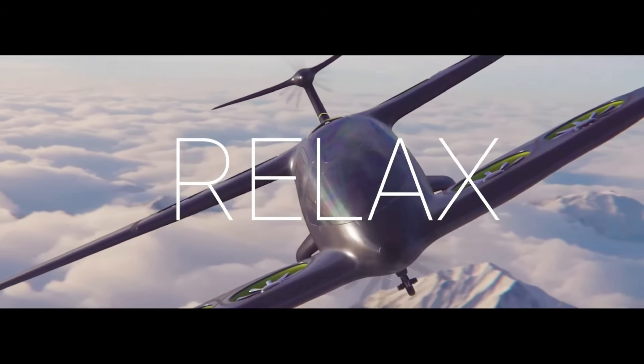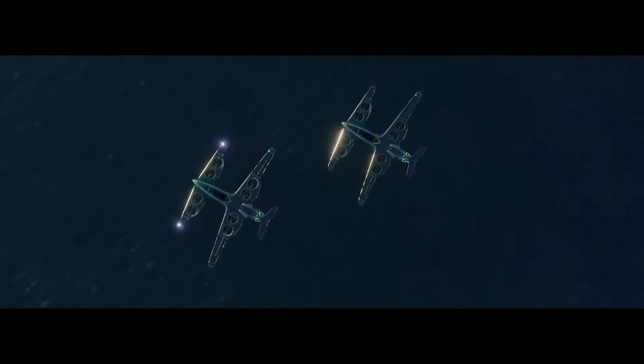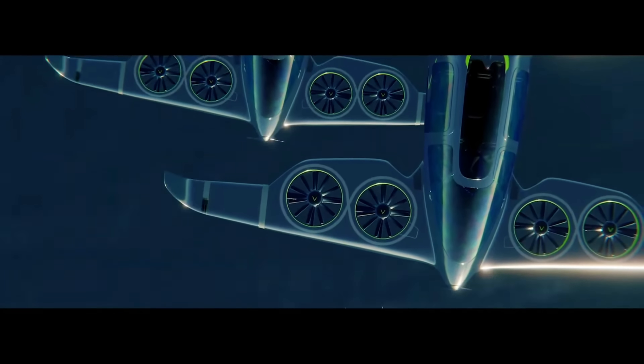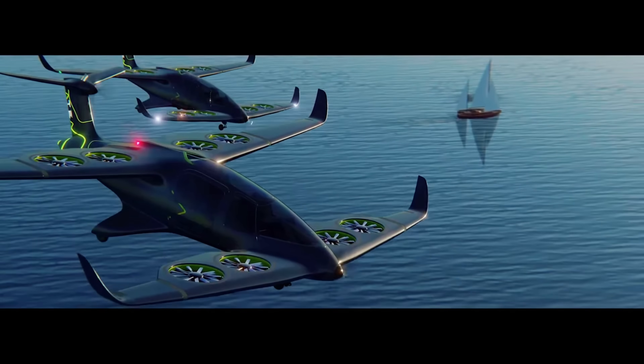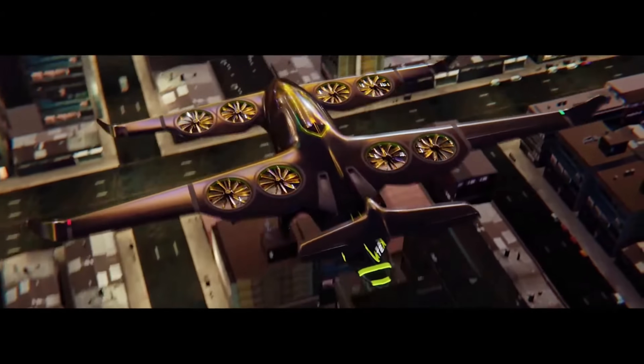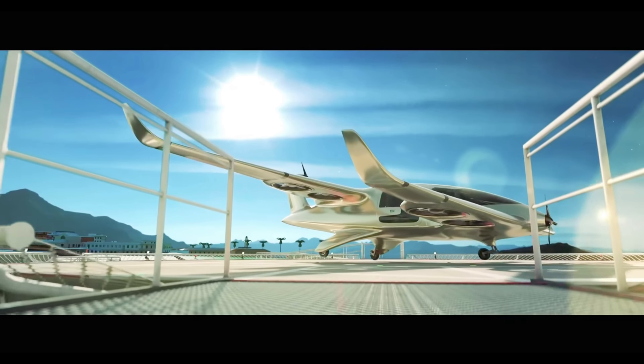With 80 percent lower CO2 emissions and noise levels four times quieter than helicopters, the ATEA represents a major leap toward eco-friendly aviation. Capable of carrying one pilot and four passengers or up to 400 kilograms of payload, it is versatile for passenger transport, medical emergencies, or cargo delivery, setting the stage for a cleaner and quieter future in aviation.